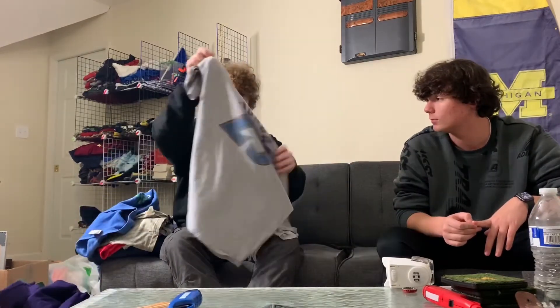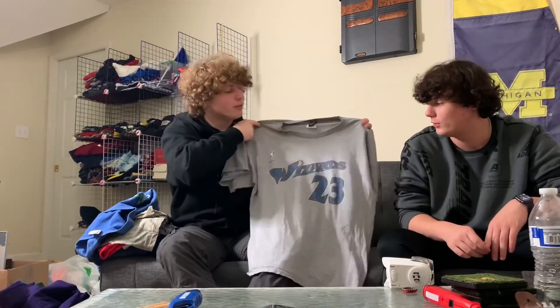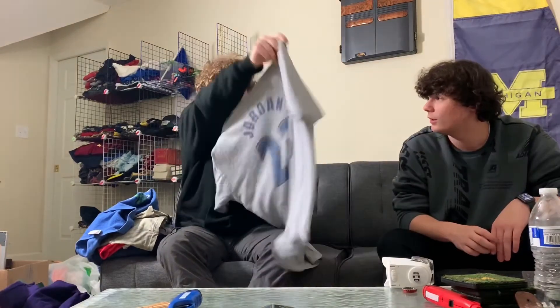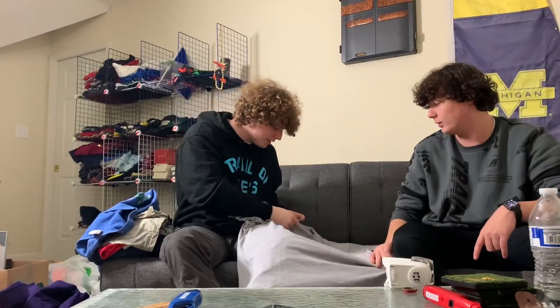My favorite item I got today is a Michael Jordan Wizards jersey from his few years on the Wizards — it's so clean, absolutely heat. I got 42 pounds of stuff today total; I think he got close to 30 pounds on the other haul, which is a lot of clothes. We're both going to go list right now, so we'll get a couple clips of that.